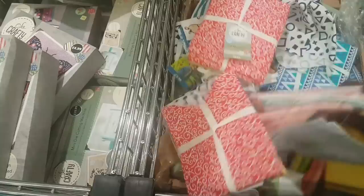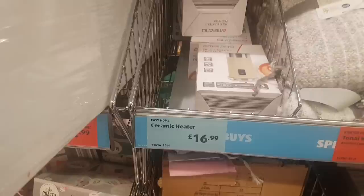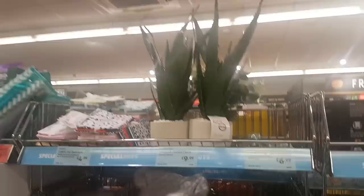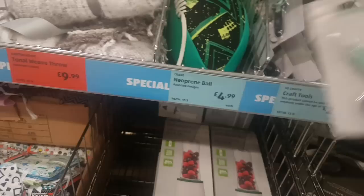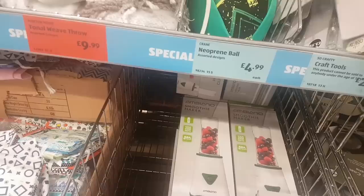These floral ones are lovely too. There's a ceramic heater for $16.99, a throw for $9.99, more fabric quarters, and an artificial potted plant — looks like aloe vera — for $9.99. There's also a neoprene rugby ball, a rotary cutter, some snips for $2.99, and a craft knife kit. I think that's all I can see.